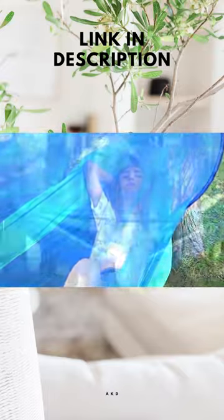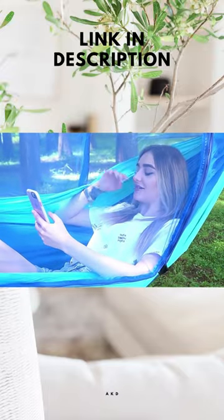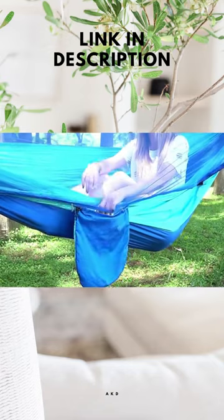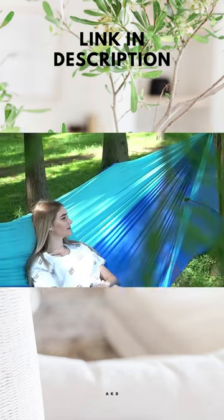The video demonstrates the ease of use and portability of the hammock, which comes with a pop-up mosquito net to protect users from annoying insects while they sleep. The pop-up light is a handy addition, providing illumination and convenience when needed.